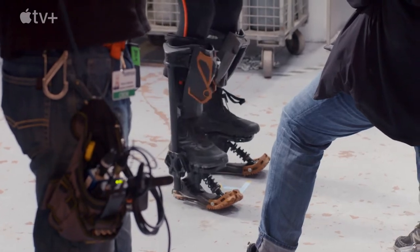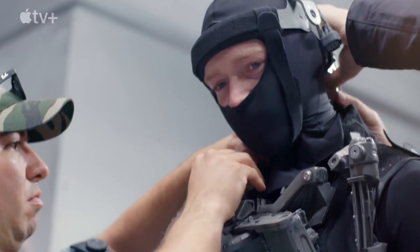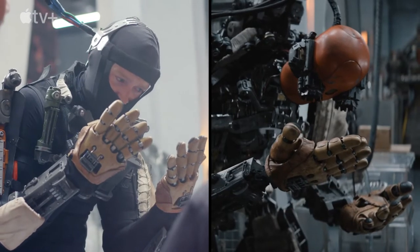He had to wear these huge stilts, all this other CGI-friendly stuff. We use mo-cap, a Moven suit, which is a suit that records all of your movements.